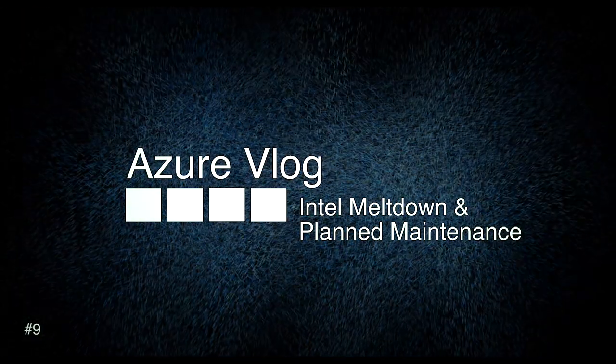Always deploy your VMs in an availability set if there are multiple VMs, or if it's a single important VM, apply premium storage with a premium managed disc. With that, I'd like to close this first Azure vlog of 2018. Many more will follow — every two weeks I will create a new Azure vlog. If you liked this one, please hit the thumbs up button and subscribe to this channel to get notified when I upload a new video. See you in the next one, bye bye!